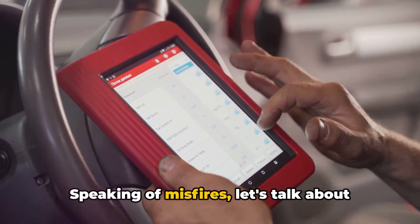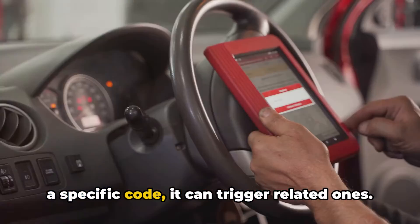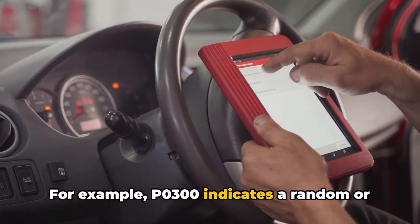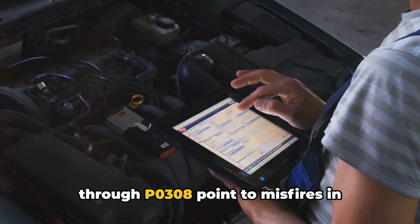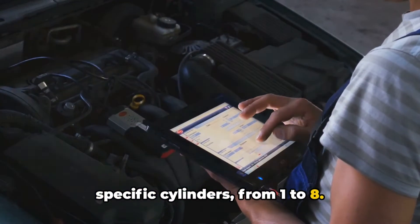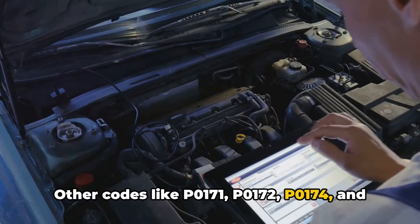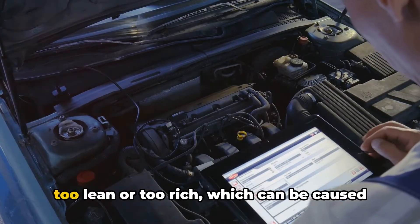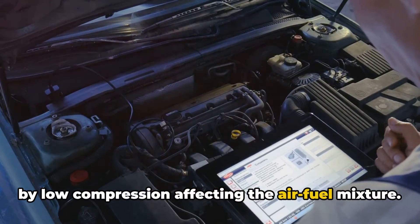Speaking of misfires, let's talk about OBD codes. While low compression itself doesn't have a specific code, it can trigger related ones. For example, P0300 indicates a random or multiple-cylinder misfire, while P0301 through P0308 point to misfires in specific cylinders from 1 to 8. Other codes like P0171, P0172, P0174, and P0175 suggest that the engine is running too lean or too rich, which can be caused by low compression affecting the air-fuel mixture.